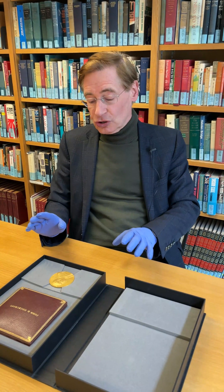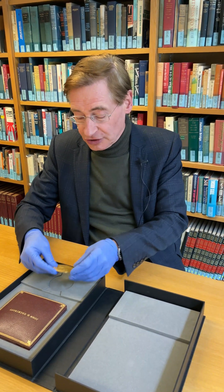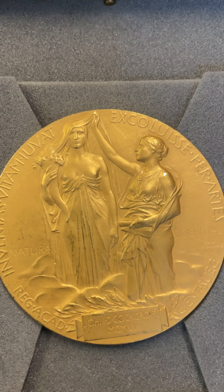The medal shows on one side Alfred Nobel, and then if we turn it over we can see on the other side the figure of science introducing the figure of nature, who holds a cornucopia. This medal is kept secure here in the Churchill Archive Center.